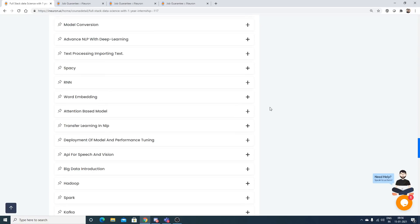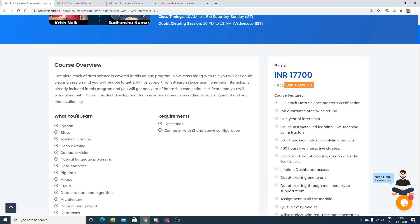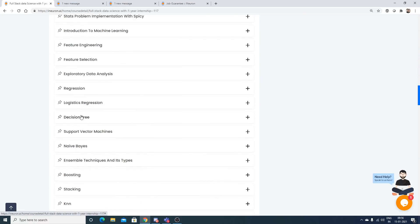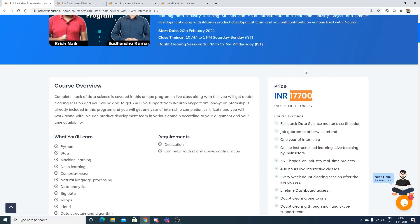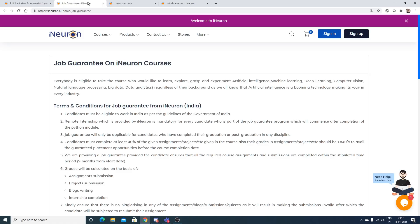The price of this course is ₹15,000 plus 18% GST, which equals ₹17,700. Previously, iNeuron used to charge ₹3,000 plus GST per individual course, but now they've combined 15 to 16 modules. Each module effectively costs just around ₹1,000, and the job guarantee program is included in this combined offering.